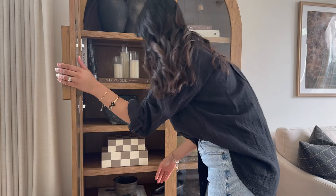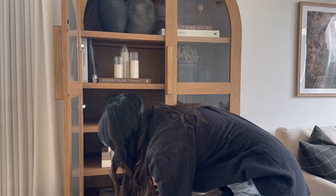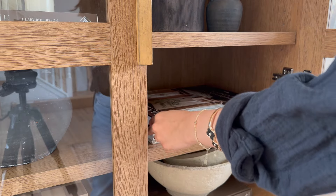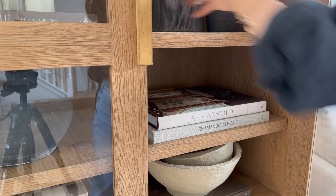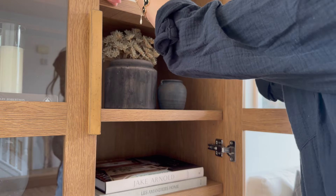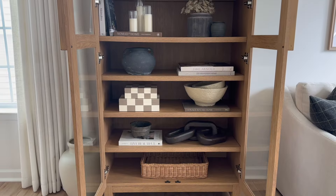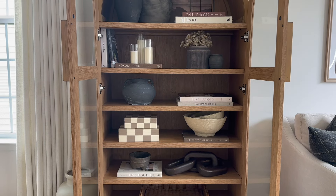I hate to say it, but I think this is the last time you guys will see this cabinet in my space. I'm selling it on Facebook Marketplace — I know someone else will love it more than I do. It's just not fitting right; when you see the end shot you'll probably get what I mean. Everything just feels a little boring and there's no contrast because it's just too matchy-matchy.